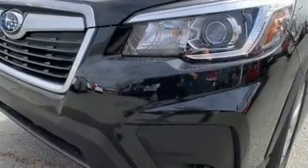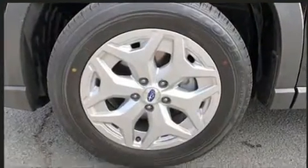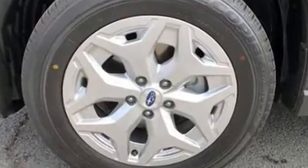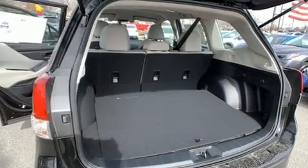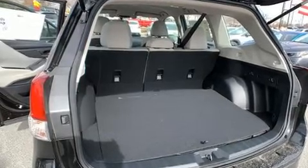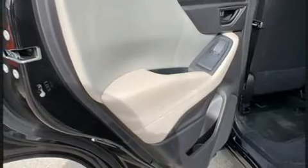Subaru ensures the safety and security of its passengers with equipment such as dual front impact airbags, front side impact airbags, traction control, brake assist, a panic alarm, and four-wheel disc brakes with ABS.